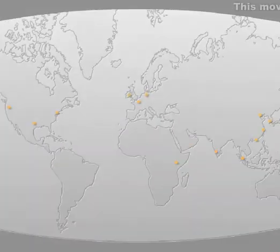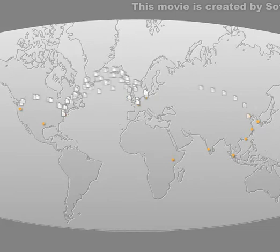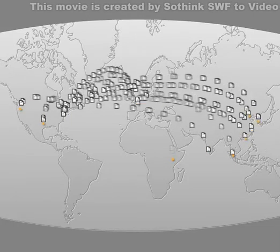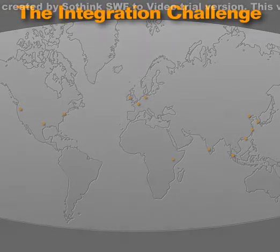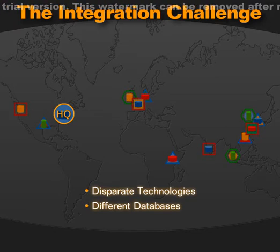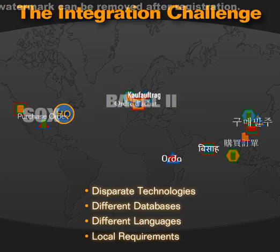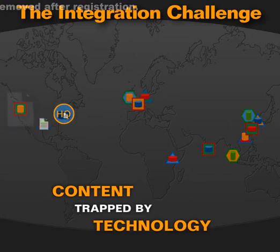We all know that in a perfect world, our far-flung offices could share information easily and without IT intervention. But for too many companies, integration of financial and customer data is difficult. There are disparate technologies, different databases, unaligned data models, different languages, and often unique local requirements. As a result, the content becomes captive to the technology.